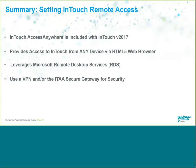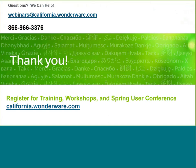In summary: InTouch Access Anywhere is included with InTouch 2017. It provides access to InTouch from any device via an HTML5 web browser and leverages Microsoft Remote Desktop Services. For security, it's recommended to use a VPN and firewall and/or the InTouch Access Anywhere Secure Gateway. If you have questions, put them in the chat, email us at webinars@california.wonderware.com, or call us at 866-966-3376.